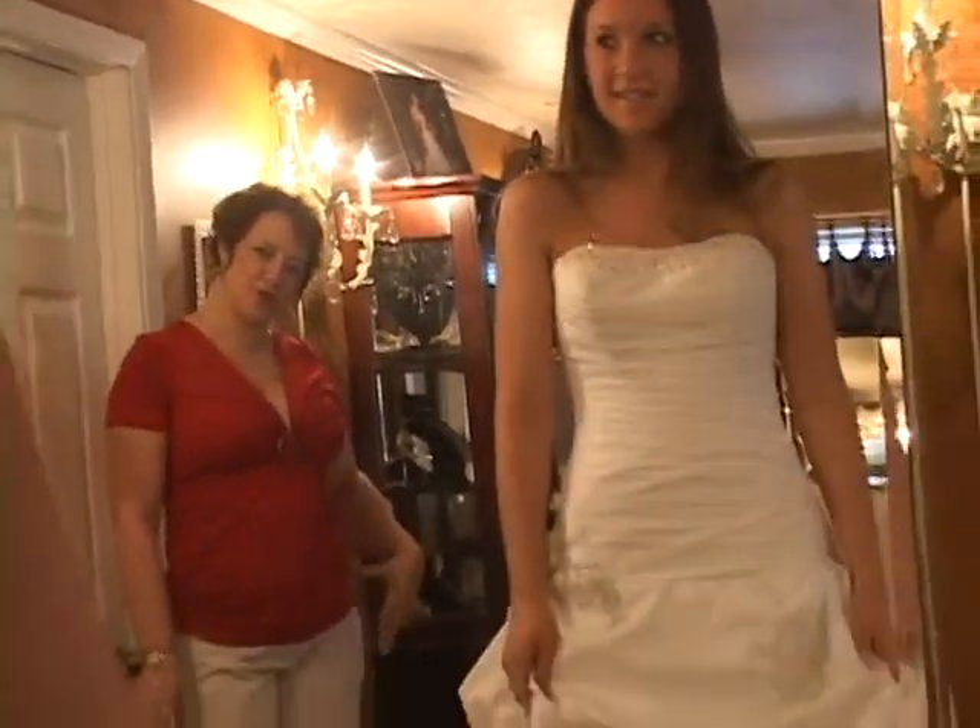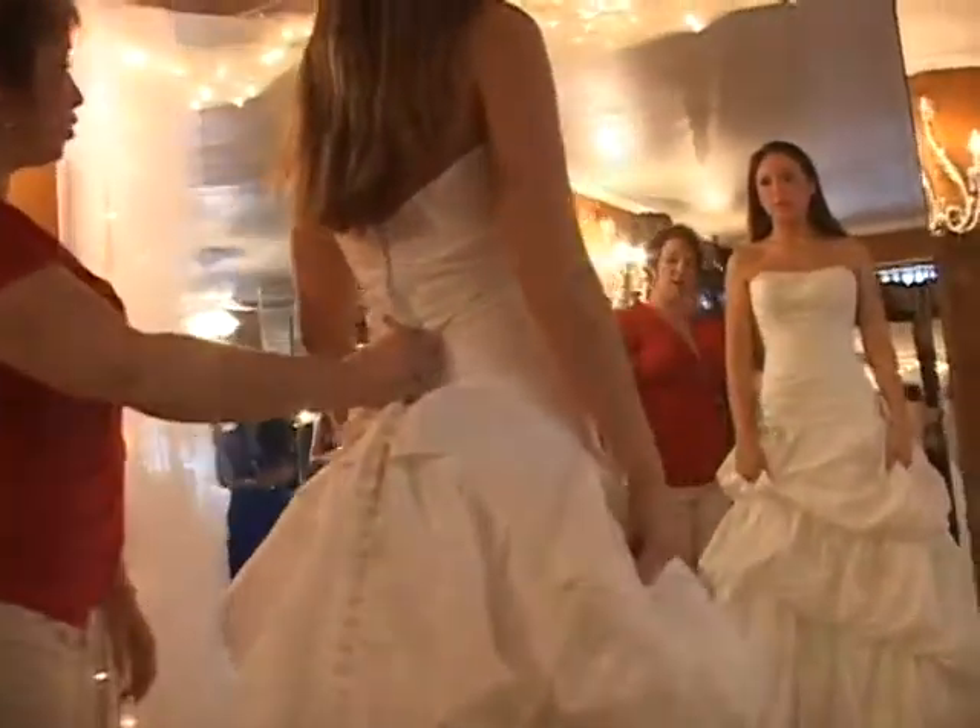This was always my dream. From the time my daughter was seven, we would go through Martha Stewart's Wedding and look at the pictures and critique the weddings and all of that, and so I just knew that this was always what I was supposed to do.